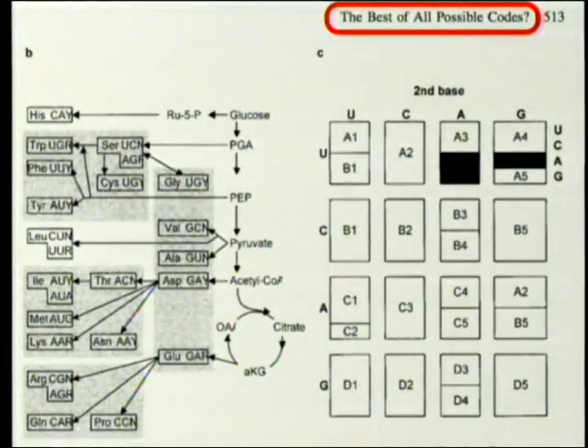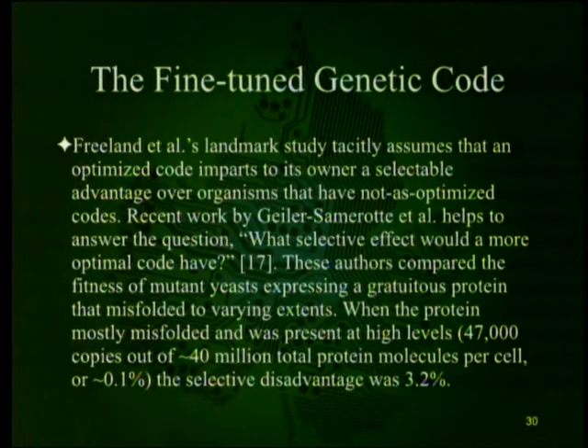They're not kidding — the paper actually says 'the best of all possible codes.' Some may recognize that phrase from Leibniz, who used 'the best of all possible worlds' to explain the origin of evil. Freeland et al.'s landmark study tacitly assumes that an optimized code imparts a selectable advantage over organisms with less optimized codes.